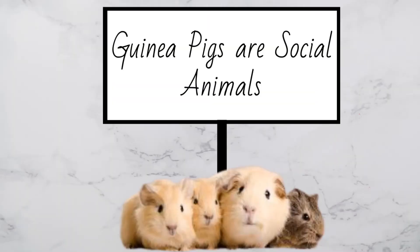Guinea pigs are social animals. They are happier and healthier when they have another guinea pig to play with. They like socializing with humans too, so make sure to give them lap time frequently.